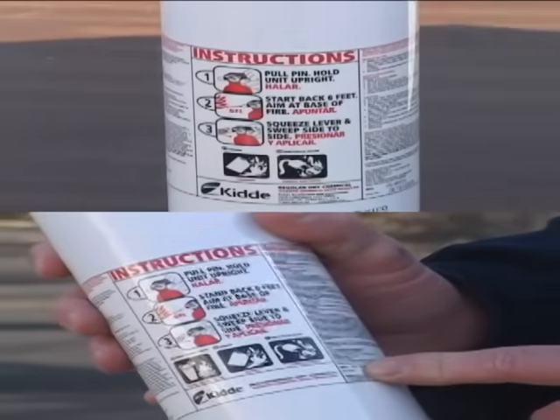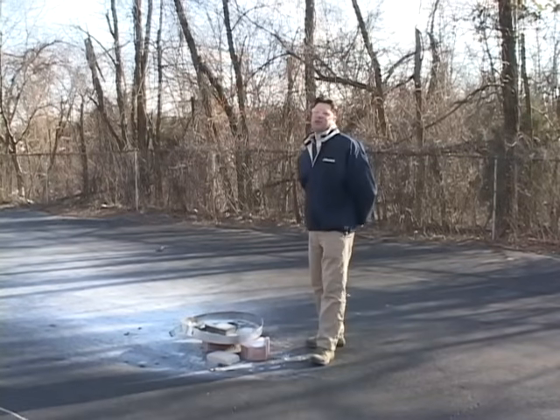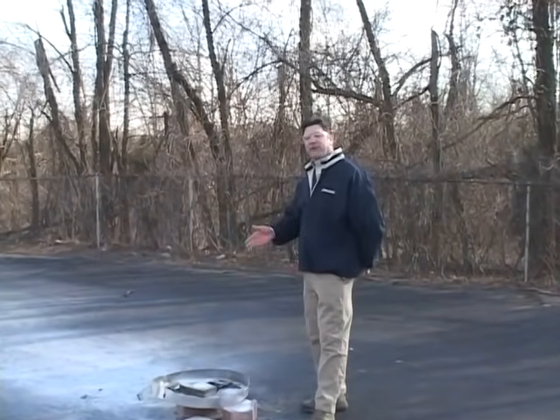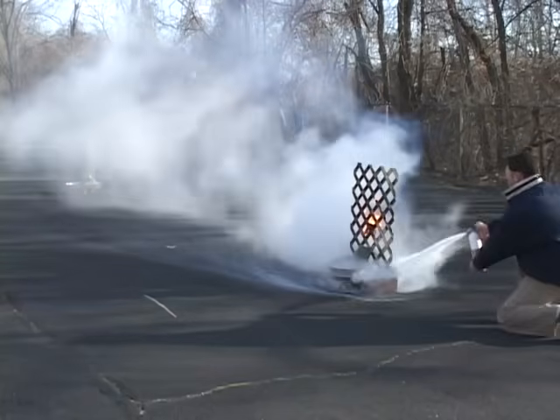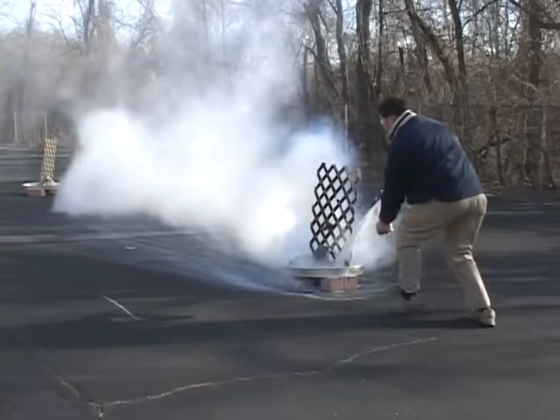The first fire we attempted to put out today didn't exactly go as planned. In fact, we had to discharge two fire extinguishers to get even close to putting out our wood fire. Our fire extinguisher was a BC-rated fire extinguisher, which is meant to put out an electrical fire and a combustible liquid fire.